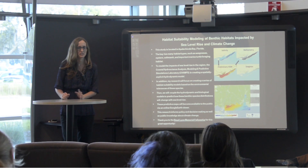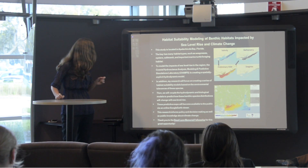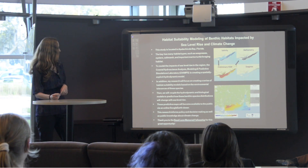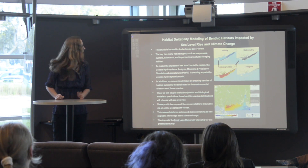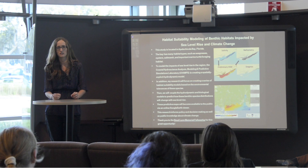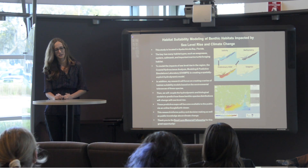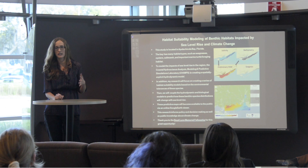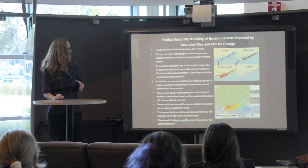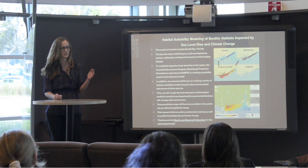I am working in collaboration with a group of engineers known as the CHAMPS Lab — which stands for Coastal Hydro Science Analysis Modeling and Predictive Simulations Laboratory. What the CHAMPS Lab is doing is creating a very fine-scale, spatially explicit hydrodynamic model that will be able to predict changes in the hydrodynamics of Apalachicola Bay under different sea level rise scenarios — basically a low, medium, and high scenario — giving us a range of changes that might occur.